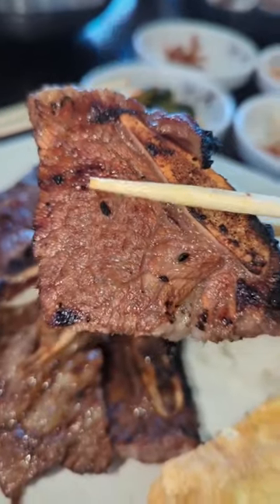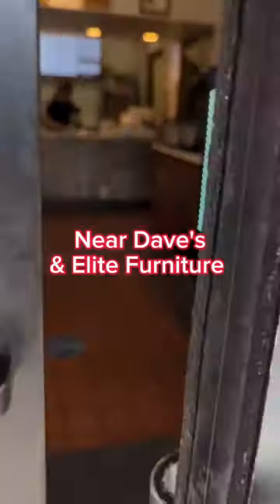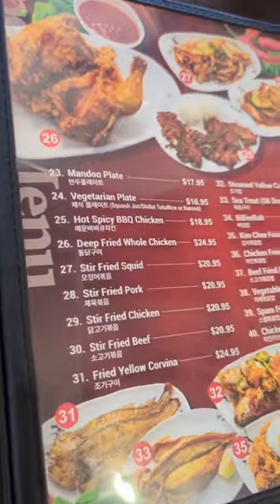We heard about this new Korean restaurant over in Aiea, and we had to go check it out. This is Newtown Korean restaurant. They have about 10 tables, and if you come around lunchtime, it definitely gets pretty crowded.